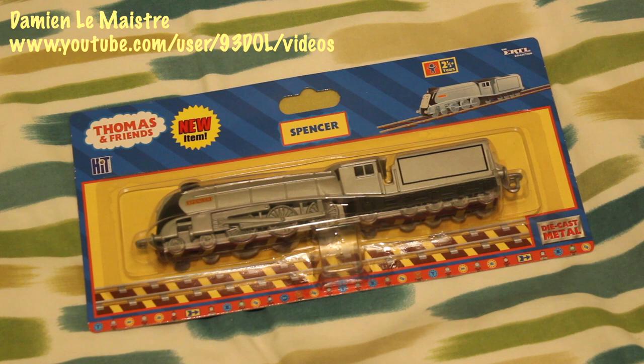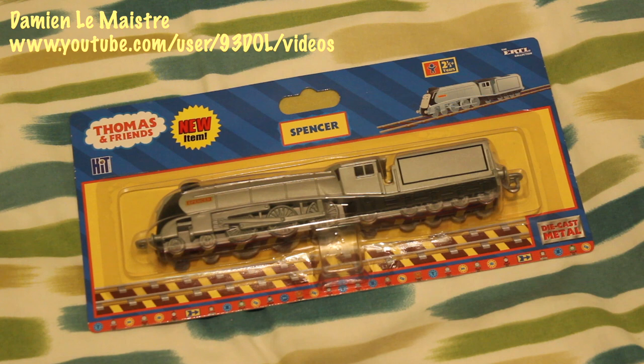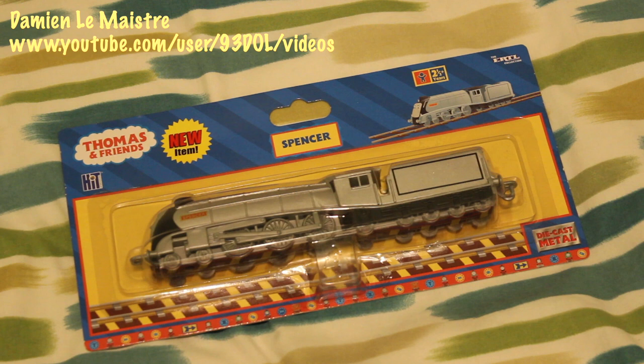So now in 8th place we have Spencer. In real life I've been lucky to see the Union of South Africa and the Mallard, which are the same type that Spencer is streamlined after, and I suppose for that reason that's why I like Spencer himself. I do really like Spencer — I think it's really well detailed, and again one of the last characters brought out. In my opinion this is definitely one of the best models of Spencer. I remember when Spencer came out I was very excited, and even now I still feel the same sort of way.